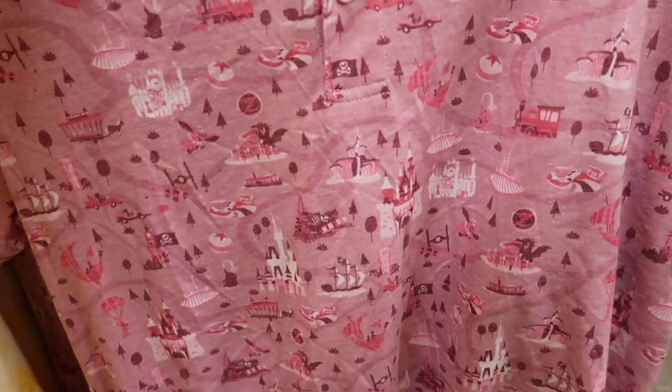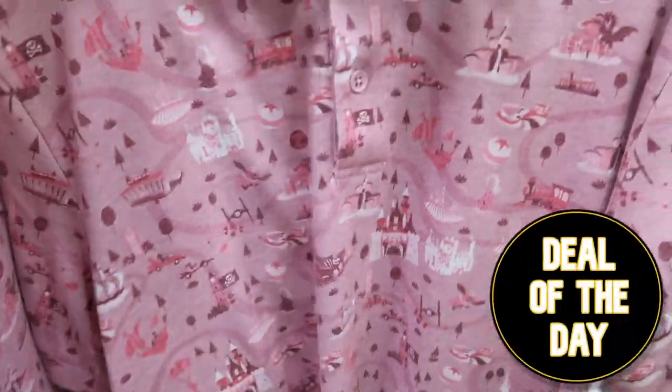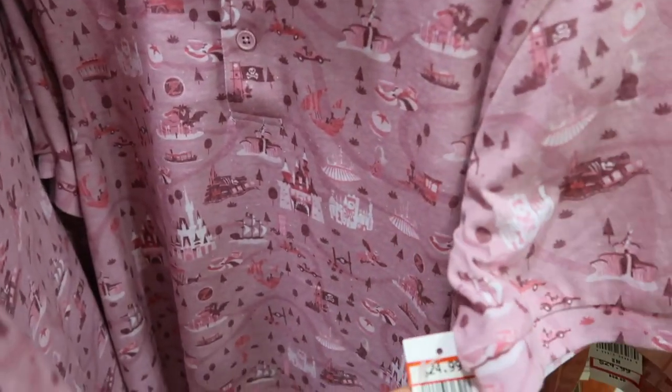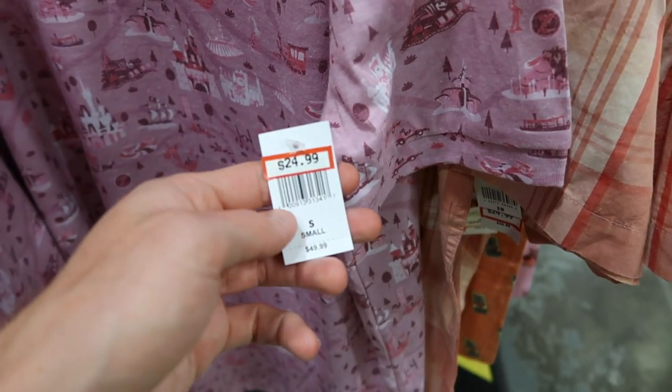There's a colorful shirt I haven't seen over at Vineland — it's got pirate ships, Star Wars, the trolley pulled by horses, the speedway, and a lot of different design elements on a pink background. It's only available in smalls and is $24.99, originally $49.99. I'm actually going to make this the deal of the day — nice fabric, great design that has a lot going on without being too much.